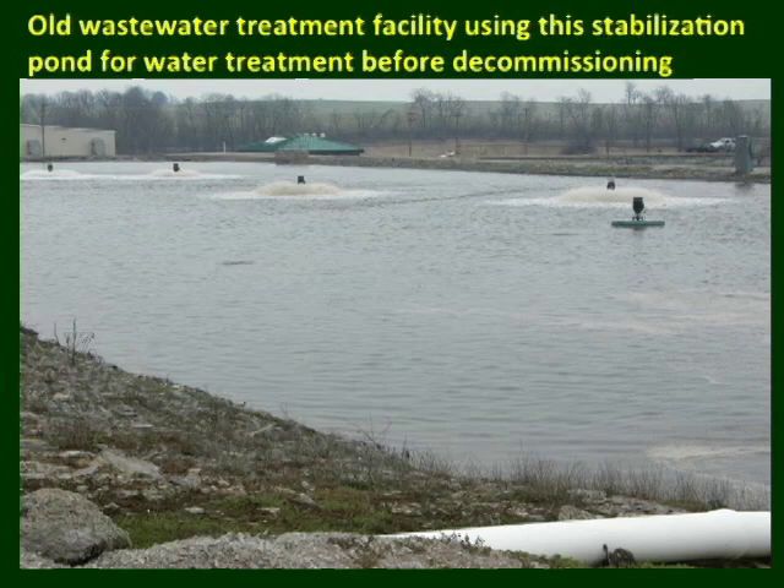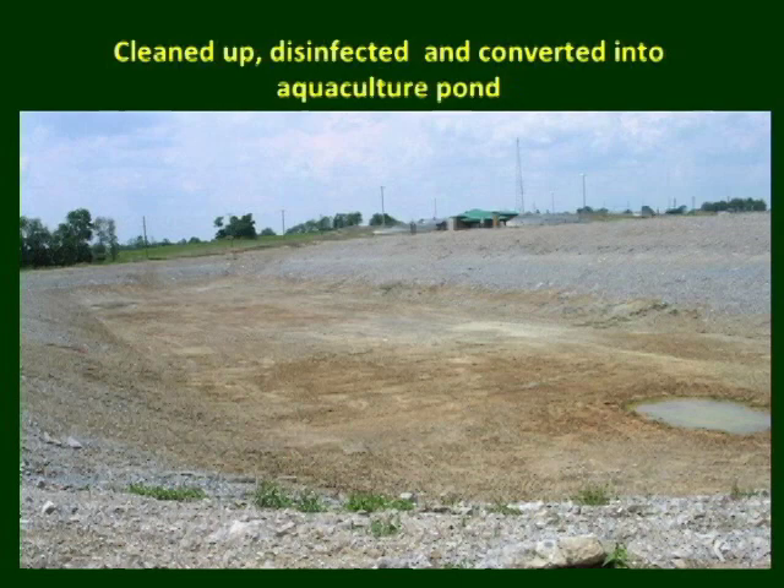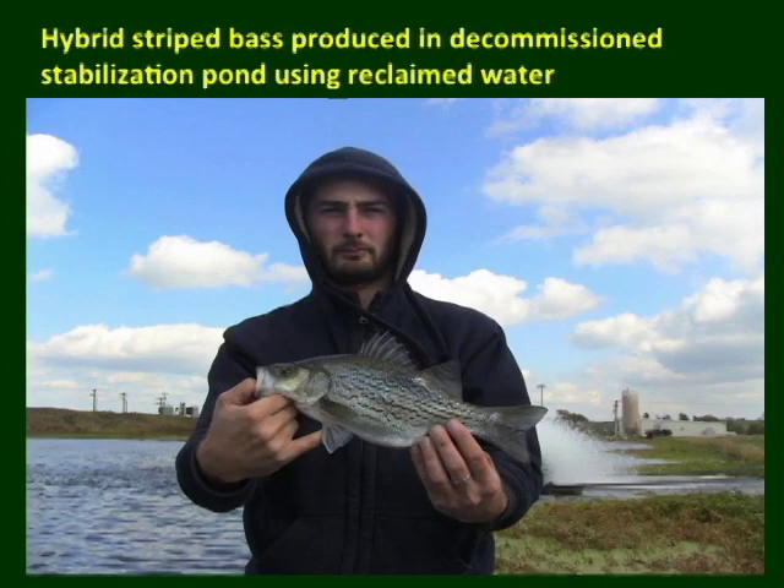This is a picture of a stabilization pan or lagoon in the old facility used for initial treatment of wastewater. After construction of a new facility, this pan or lagoon is decommissioned and no longer used. However, this pan or lagoon is being cleaned up, disinfected, and converted into an aquaculture pan. Using reclaimed water from the adjacent new facility, the pan is utilized for the production of hybrid striped bass.